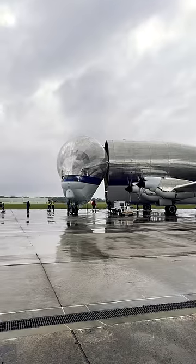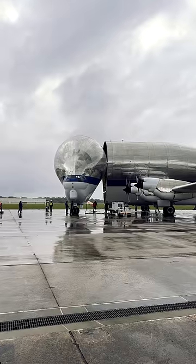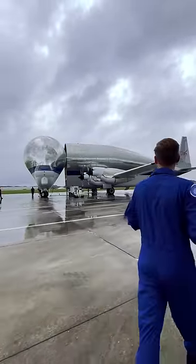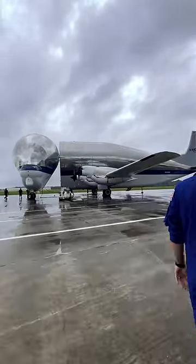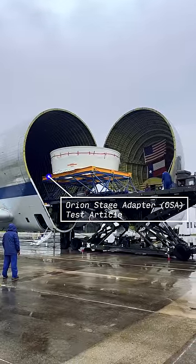Today the Super Guppy is bringing in the OSA — Orion Stage Adapter — from Kennedy Space Center back here to Marshall Space Flight Center. The OSA is the structural ring that goes between the top of the SLS rocket and the bottom of the Orion spacecraft.